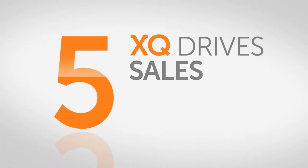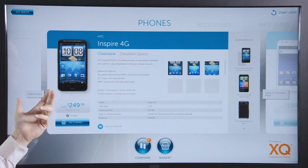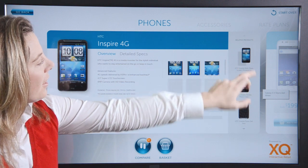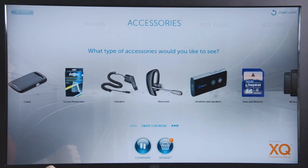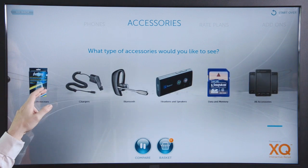Fifth, XQ drives sales and profit. XQ not only influences customers to make a purchase decision right away, it intelligently presents them related items on screen to boost add-on and accessory sales.